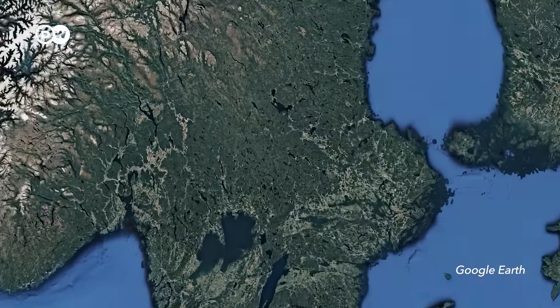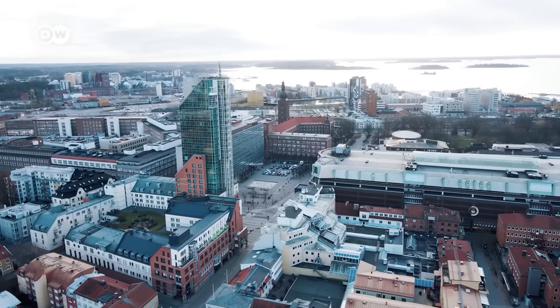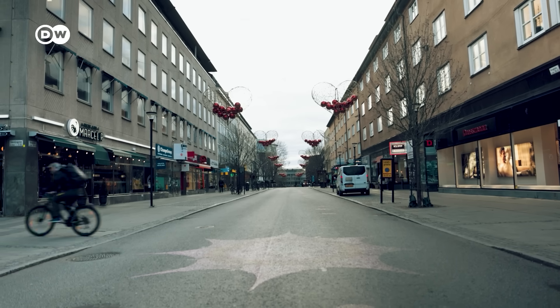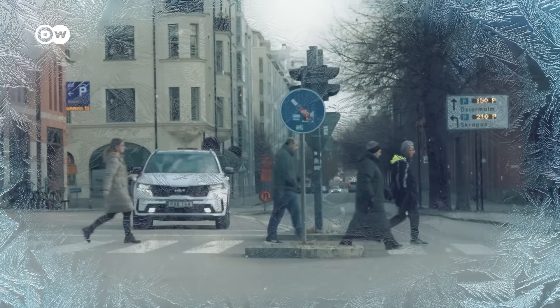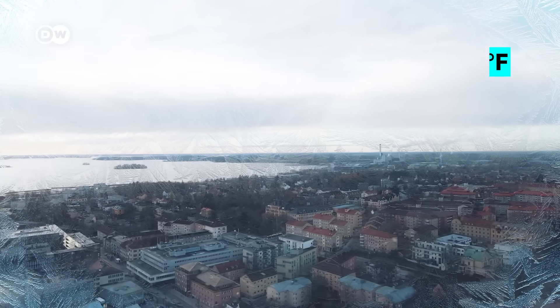We're in Västerås, a bit more than an hour's drive from the capital Stockholm. It's a city of about 160,000 people. It's pretty cold — about minus two degrees Celsius. But in the middle of winter it can get much, much colder here, even below minus 20. So people here take their heating really seriously.